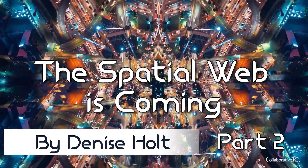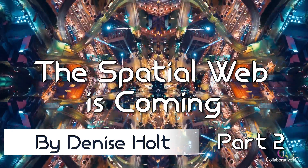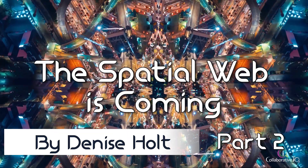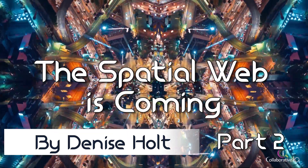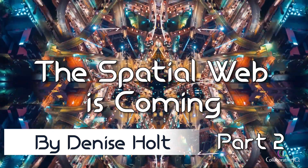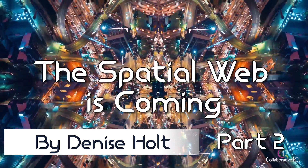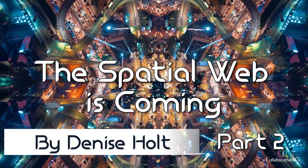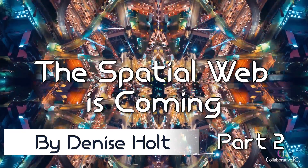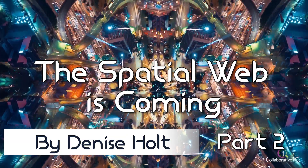Smart technologies integrate augmented reality, virtual reality, artificial intelligence, Internet of Things, and distributed ledger technologies into these key verticals. Smart spaces: smart cities, smart factories, smart buildings, smart homes. Trillions of IoT sensors are expected to come online in the next decade, providing opportunities for new technologies to create programmable spaces in defined locations, both real and virtual, blending real-world and digital interaction for the complete metaverse experience.